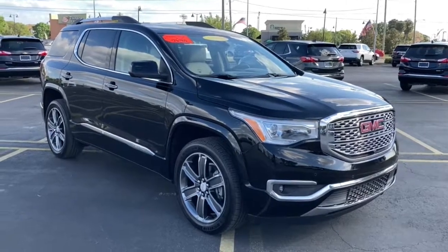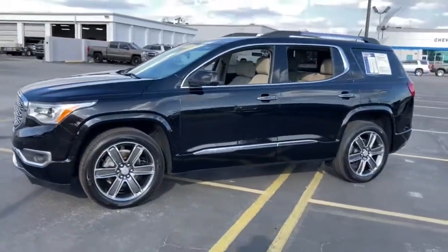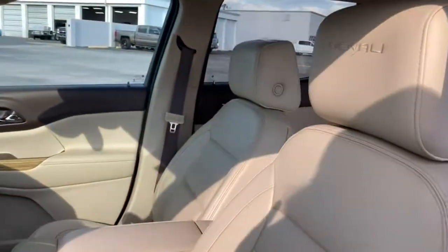You will be amazed by this 2017 GMC Acadia. With less than 70,000 miles on the odometer, this vehicle provides excellent value. Now is the perfect time to start a fresh new chapter in your traveling life.